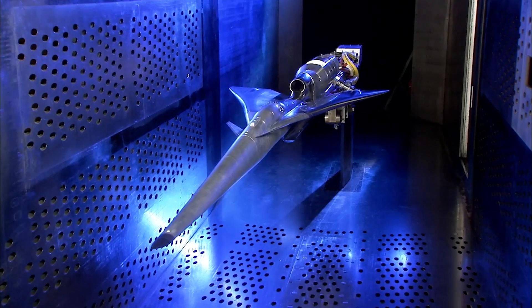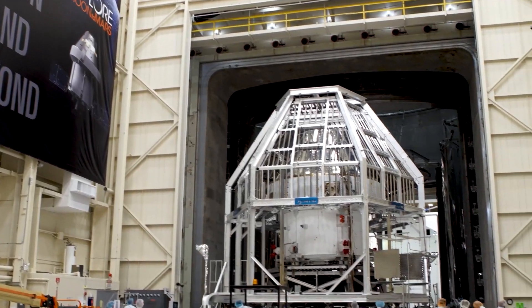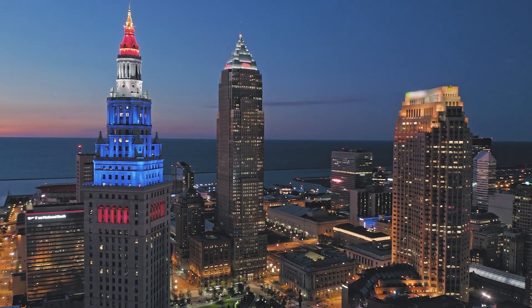And we have those capabilities — supersonic wind tunnels, microgravity drop towers, vacuum chambers, and a research aircraft hangar. And that's why people from all over the world come to NASA's Glenn Research Center right here in Cleveland, Ohio.